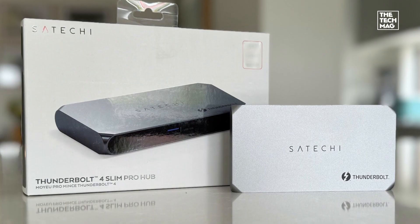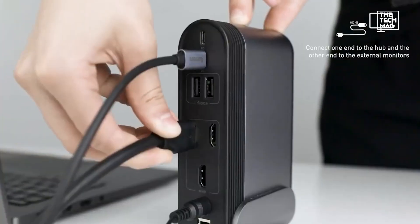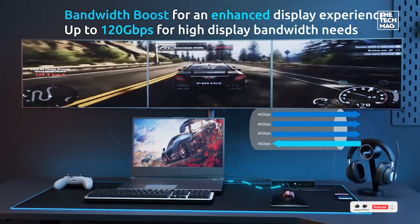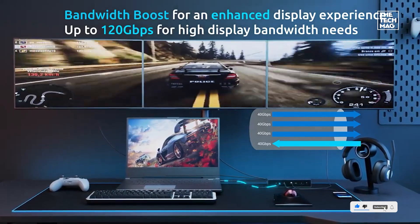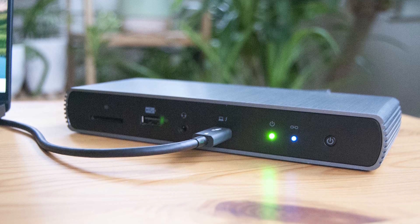Whether you need Thunderbolt 5 speeds, multi-monitor support, or a versatile USB-C hub, these top-tier docking stations will expand your workspace and boost productivity. Check the description below for the best deals and find the perfect docking station for your setup.